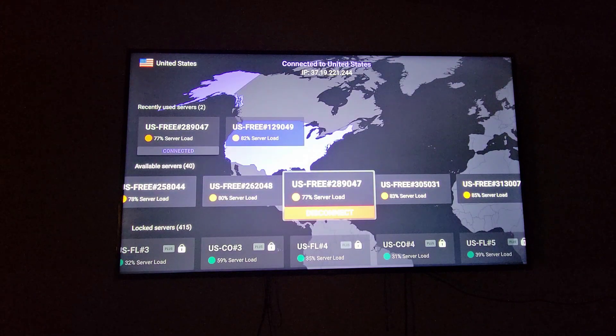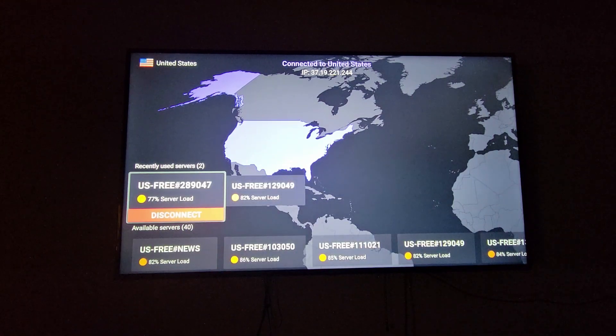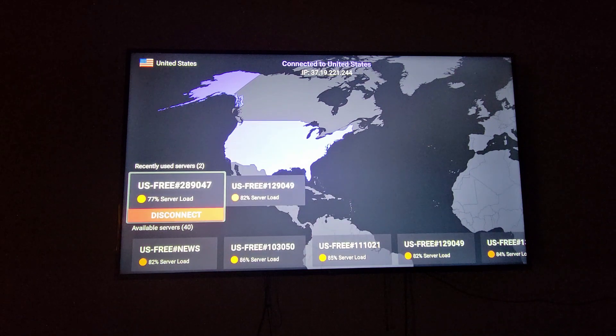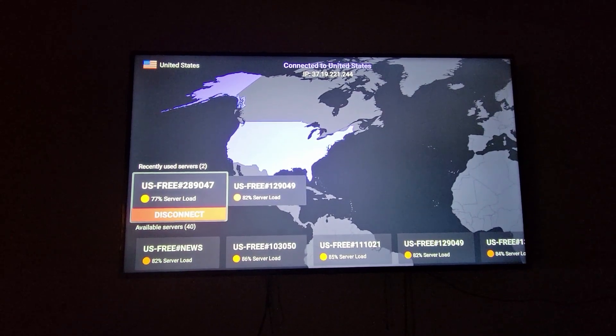This is how it looks. I keep it running in the background whenever I'm using my Fire TV stick. You can disconnect at any time. There is a server list and the server list will give you the option on which server you want to use. I'm in the United States right now, but there are other countries that are free.